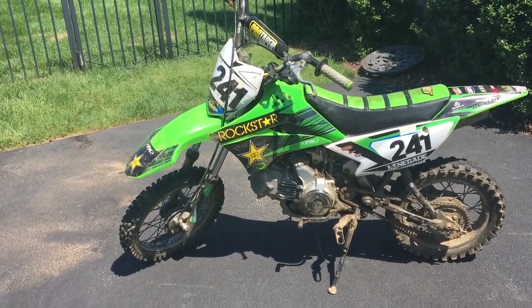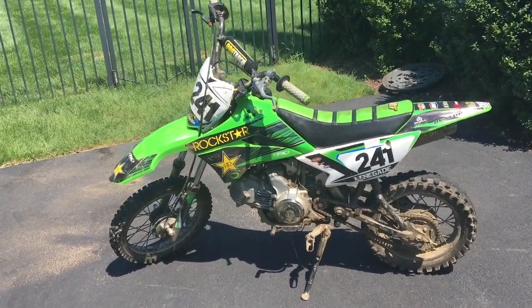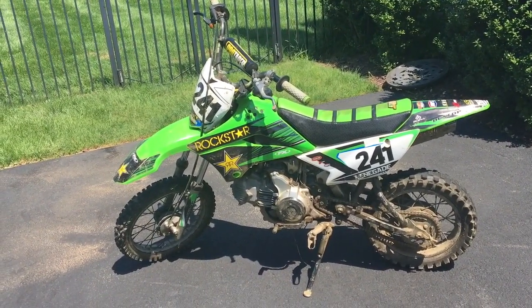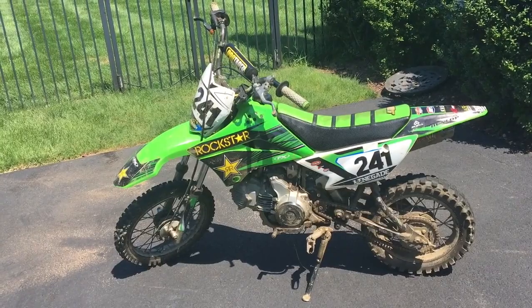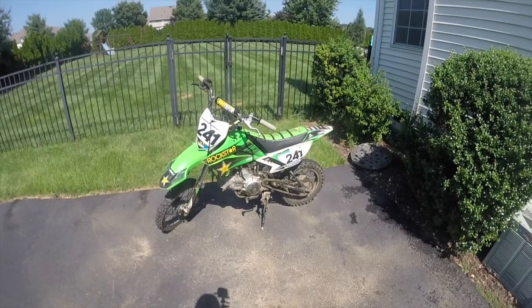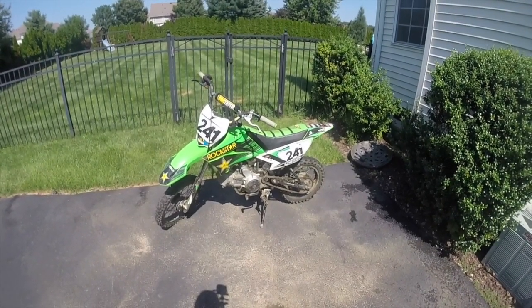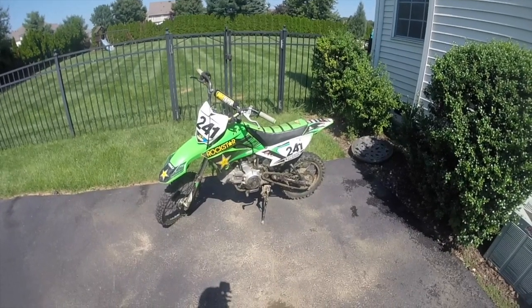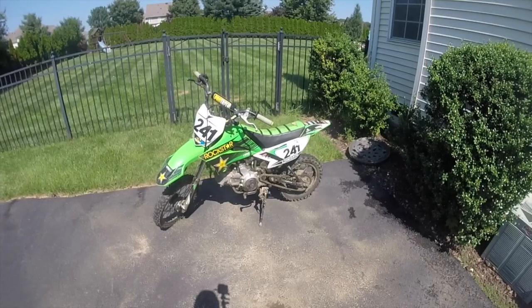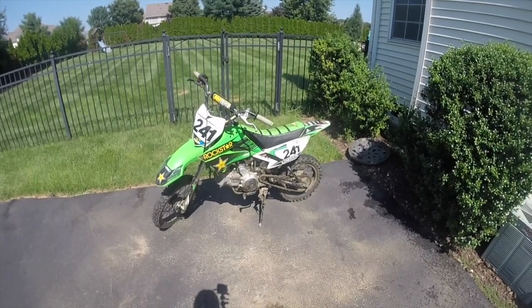I know when I buy a bike, I want it looking as new as possible. When I bought my 250, that thing looked like it just rolled out of the showroom. You've got to remember that when you're washing a bike with the intent to sell it right after, it's got to be more than just a quick rinse with the garden hose after a day at the track. You really need to detail it to look as new as possible. Go check out my how-to-wash-a-dirt-bike video for more information.